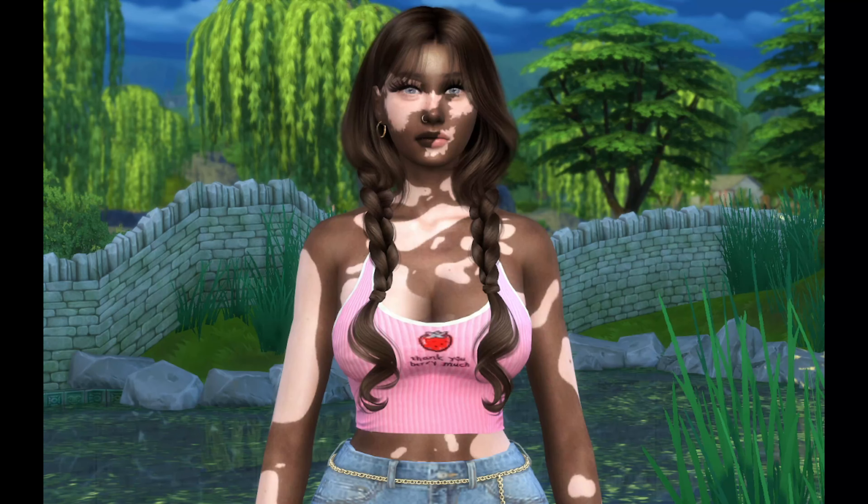Hey guys, welcome back to my channel! Today we're gonna be playing Living Off the Land: Cottage Living Edition. On the last episode, as you guys remember, we got the puppy, and I actually started playing the game but had a weird glitch where it wasn't capturing anything and I couldn't fully go back to where I left off.